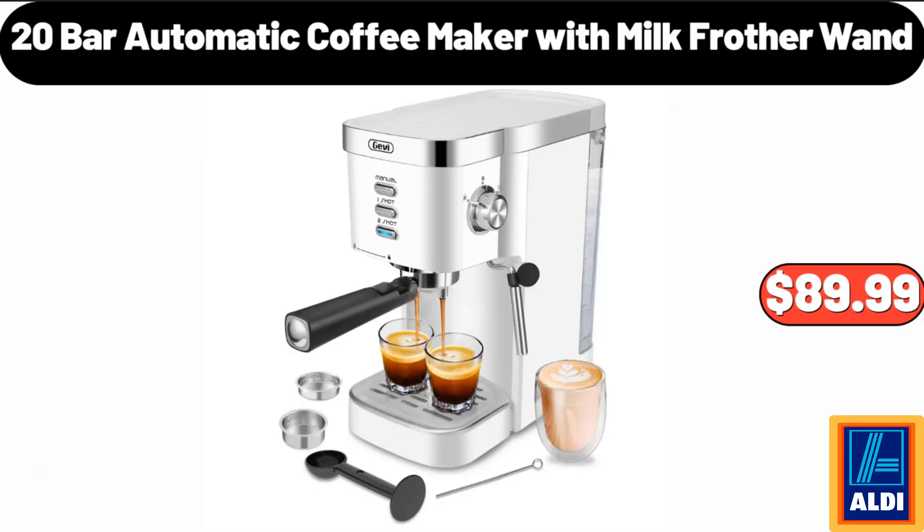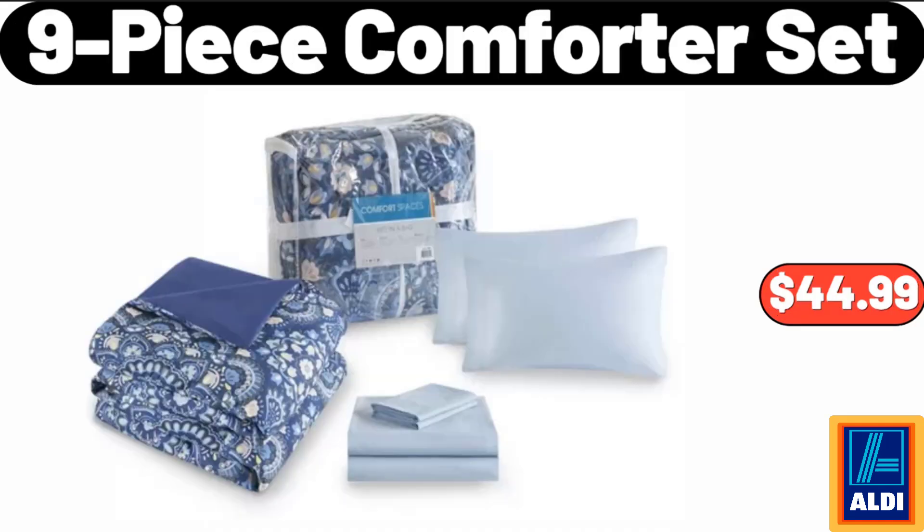20 Bar Automatic Coffee Maker With Milk Frother Wand, $89.99. 9 Piece Comforter Set, $44.99.